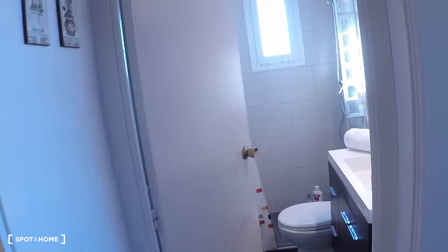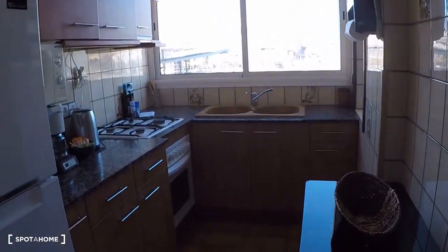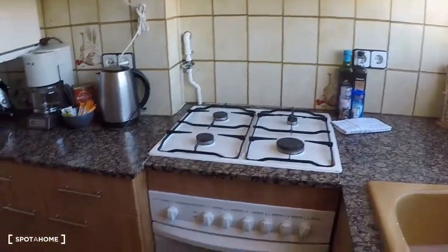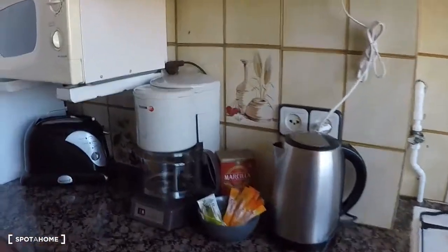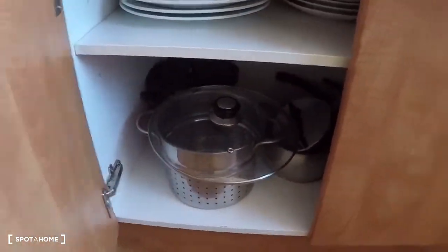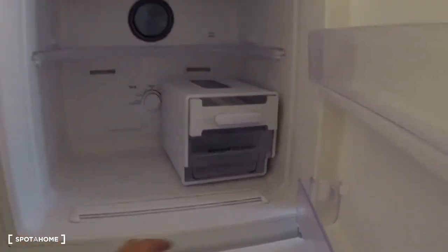You have the kitchen — one here and the other one is in the living room. It's fully equipped: microwave, toaster, coffee machine, kettle, gas stove, oven, sink. Here we have glasses, cups, etc., and also plates, pots, etc. Here is the freezer and the fridge.